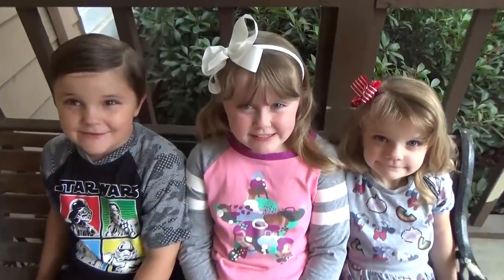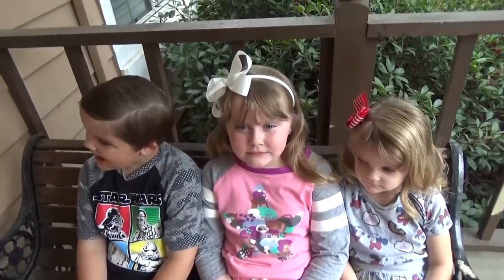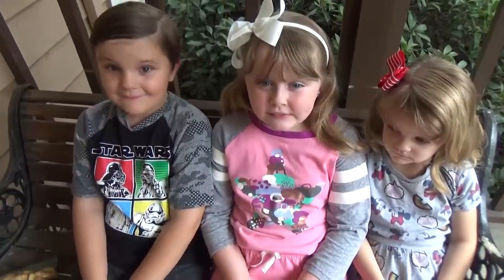Hi Fudgies! We are going on fall break, and we're gonna go down to LA and go to Disneyland, so we need to pick up some things for that.